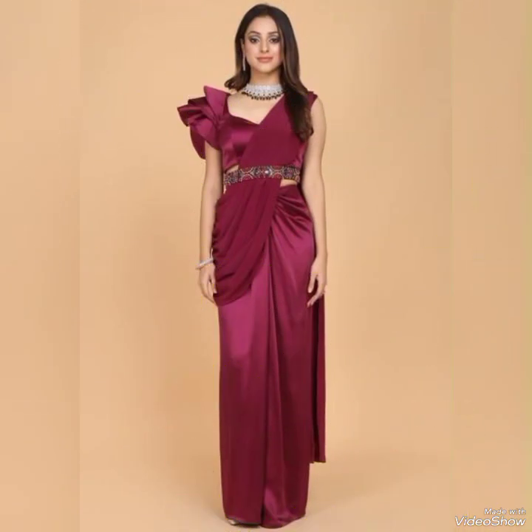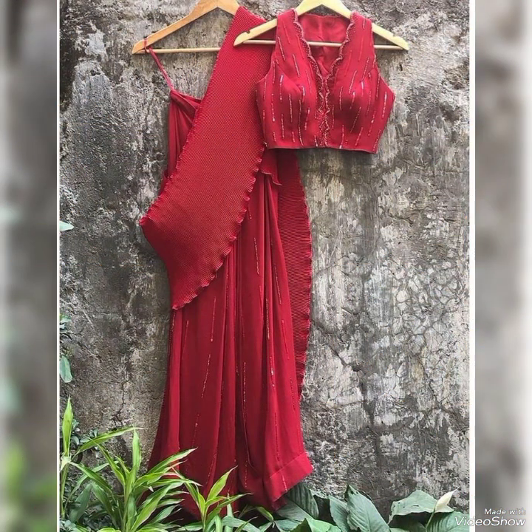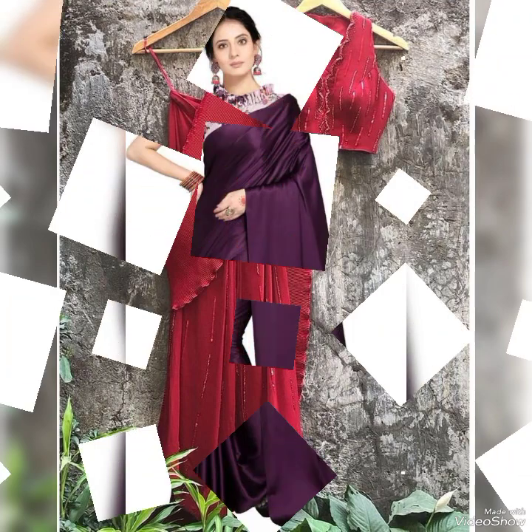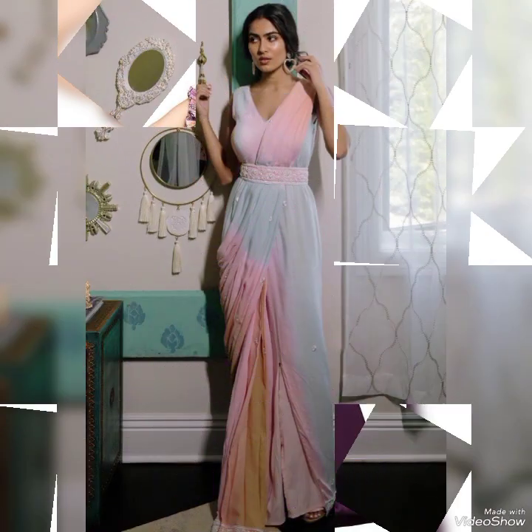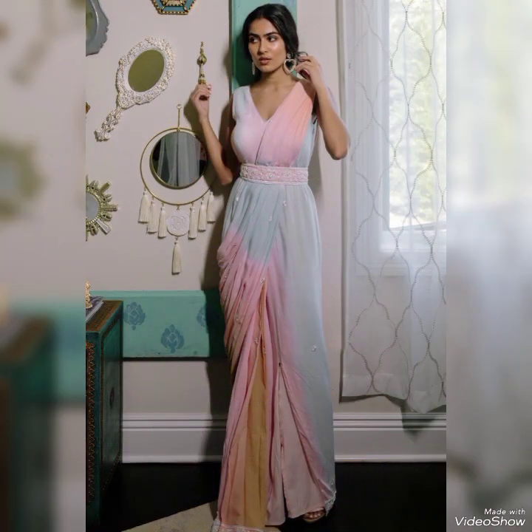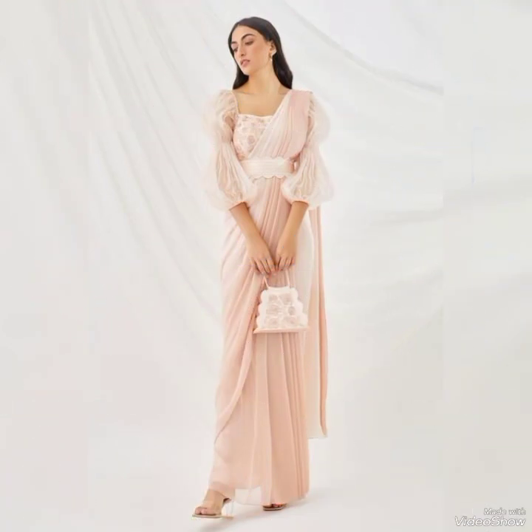These Indian saree designs are a popular choice among girls. These saree designs are form-fitted, hugging every curve of a woman's body and highlighting her curves in all the right places. They come in a variety of styles, lengths, and colors, making them versatile enough for any occasion.